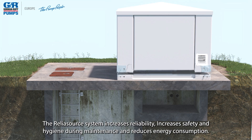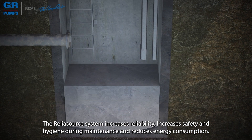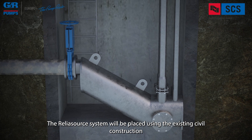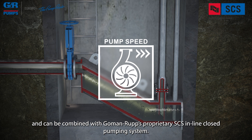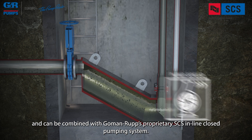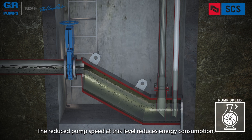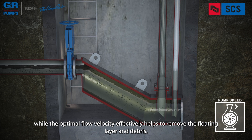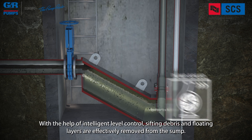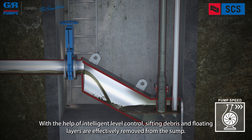The ReliaSource system increases reliability, increases safety and hygiene during maintenance, and reduces energy consumption. It will be placed using the existing civil construction and can be combined with Gorman Rupp's proprietary SCS in-line closed pumping system. The reduced pump speed reduces energy consumption, while the optimal flow velocity effectively helps to remove the floating layers of debris. With the help of intelligent level control, sifting, debris, and floating layers are effectively removed from the sump.